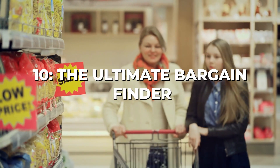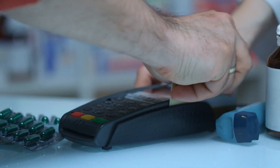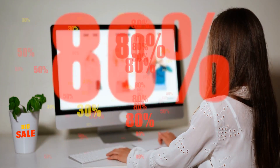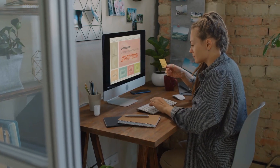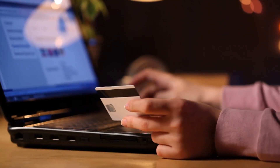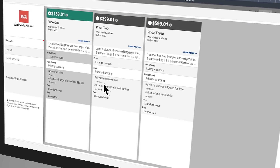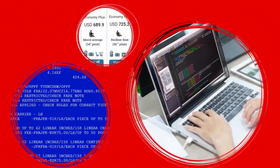Chapter 10: The Ultimate Bargain Finder. We begin our journey of frugal hacks with a powerful tool that will revolutionize your shopping experience and set the stage for incredible savings. In today's world where prices fluctuate and deals come and go in the blink of an eye, having this tool in your arsenal is essential. From electronics to clothing, groceries to vacations, this powerful tool ensures that you never pay more than necessary. The Ultimate Bargain Finder is just the beginning of our weird and wonderful frugal adventure.